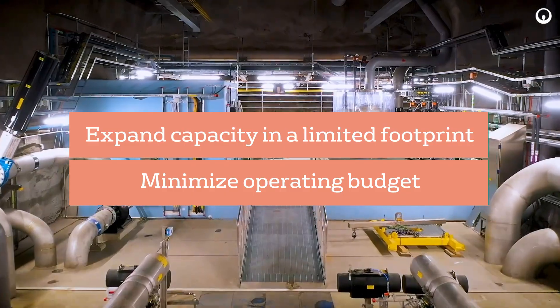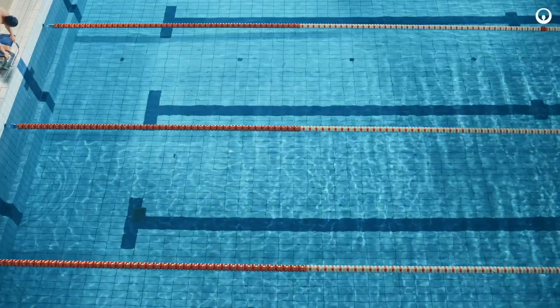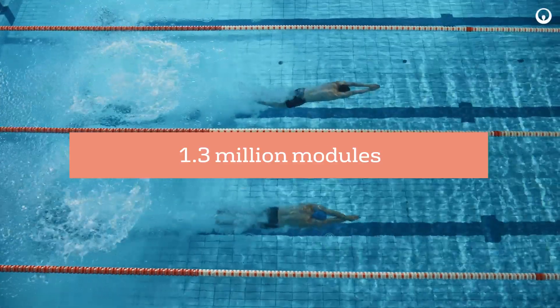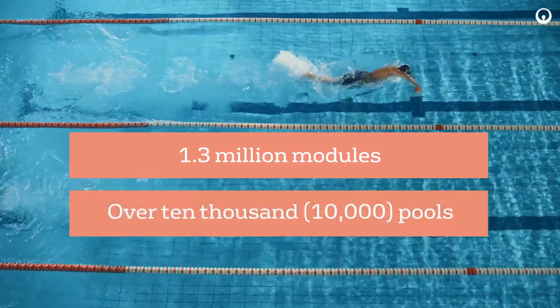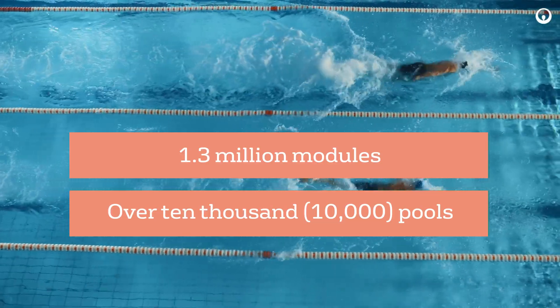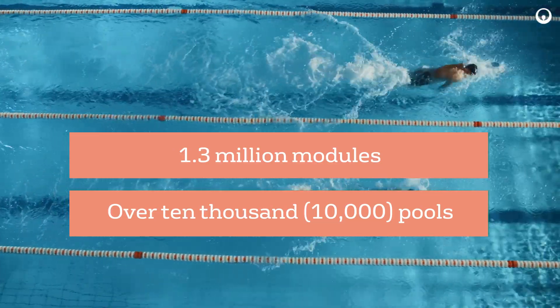With more than 1.3 million operating membrane modules treating enough wastewater to daily fill over 10,000 Olympic-sized swimming pools, the ZWeed 500 has become an industry gold standard.